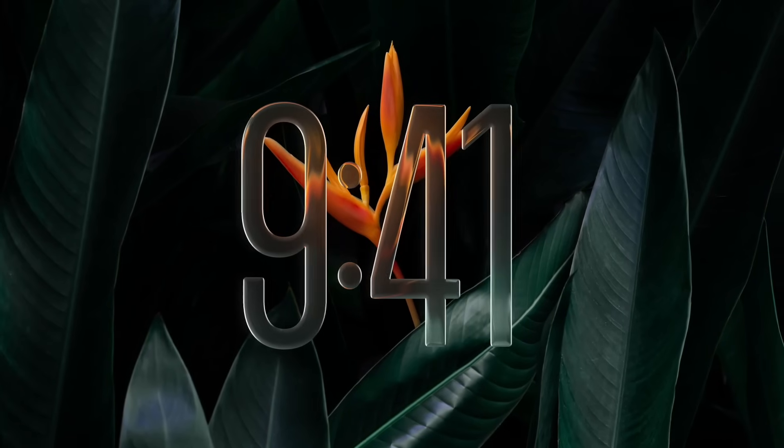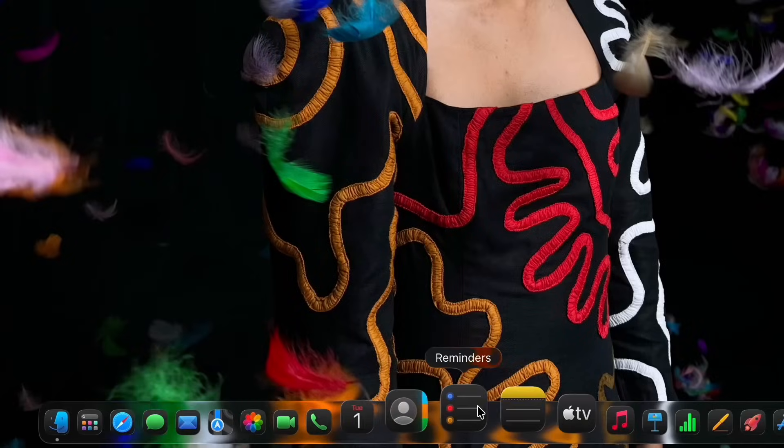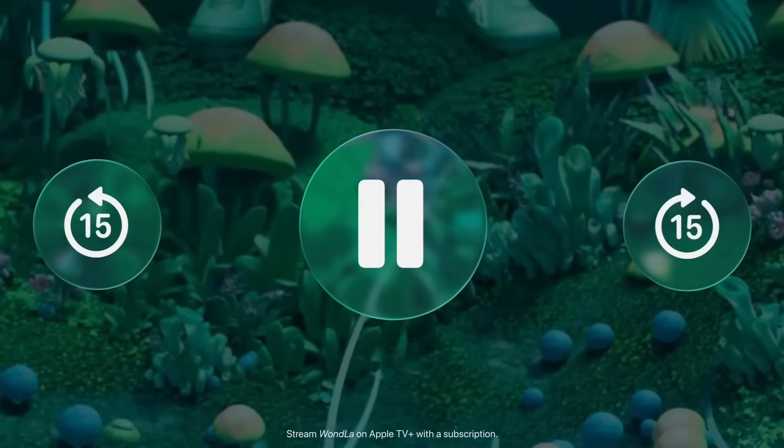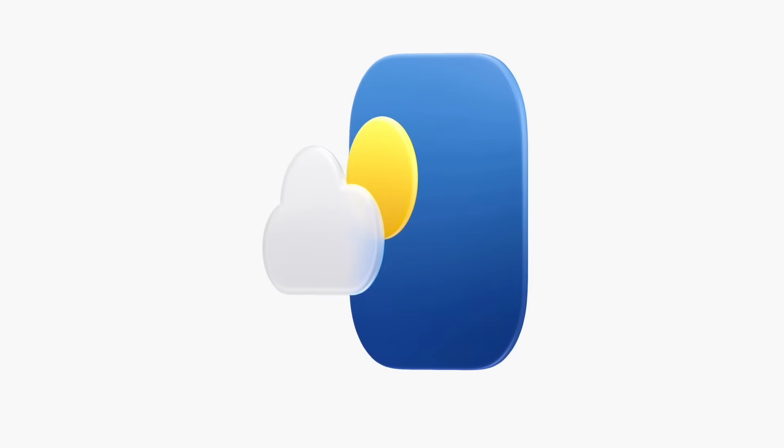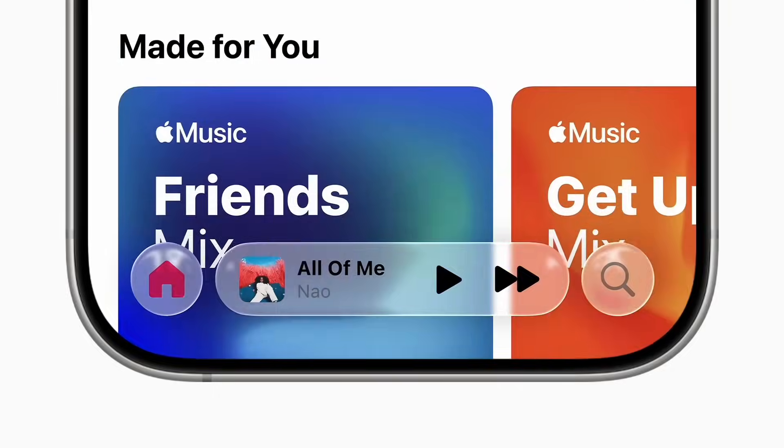I also love the new liquid glass design now on every Apple platform. There were a lot of rumors this past year about Vision Pro being a dead-on-arrival product, but look what's happening — visionOS is inspiring all of the other platforms. It truly is the future, and I'm so grateful that all of you are on this journey with me to help other people see the vision.